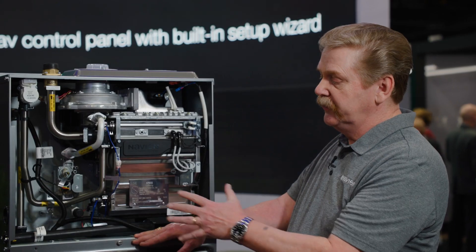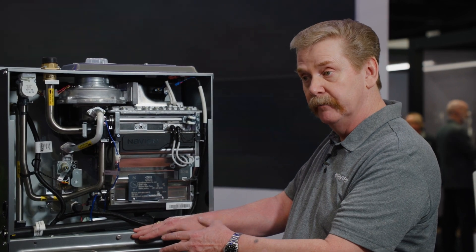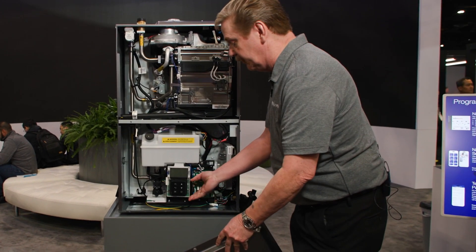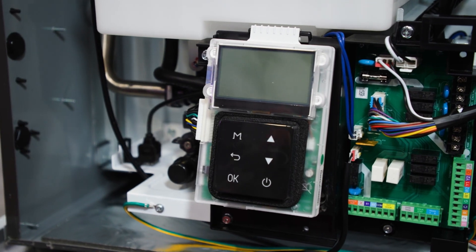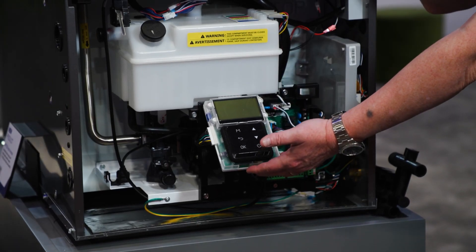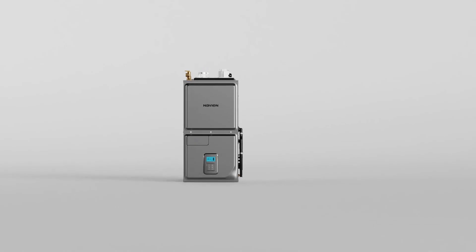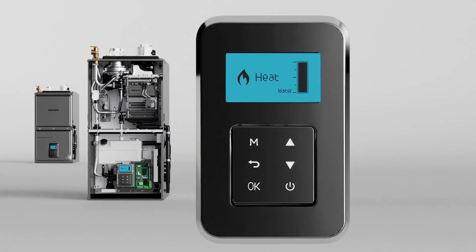All the great features of this unit: it works with a traditional conventional one or two stage thermostat. All the interface and setup is done with our EZNAV interface right here. This is a backlit LCD that will walk the contractor through the setup wizard. They can go through and set the discharge temperature, return air temperature, the airflow for cooling, and the airflow for heating. All the airflow adjustments are entirely independent and can be configured by the contractor.